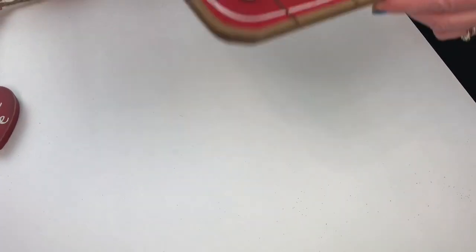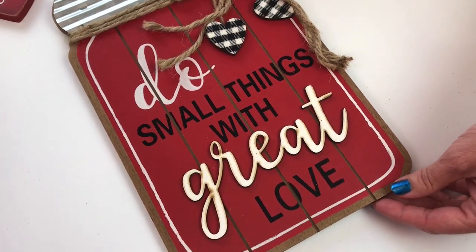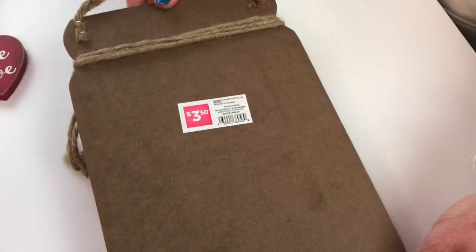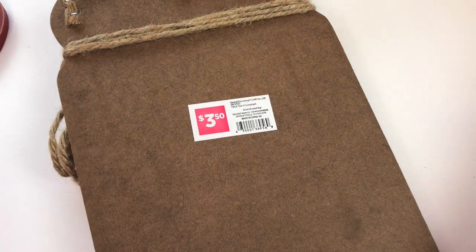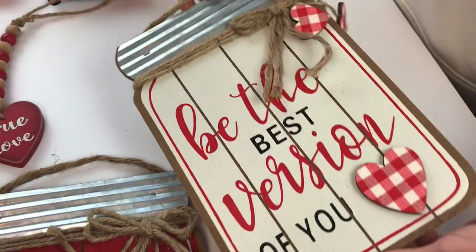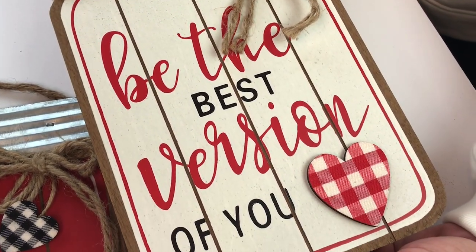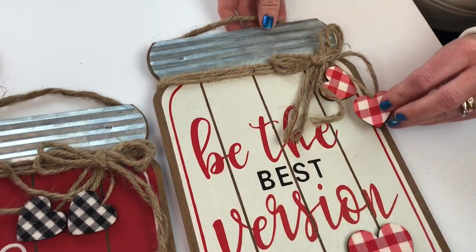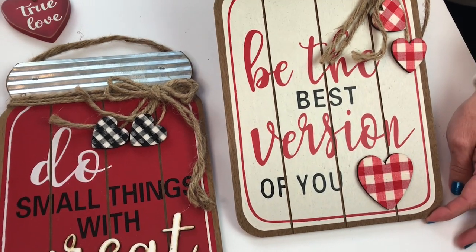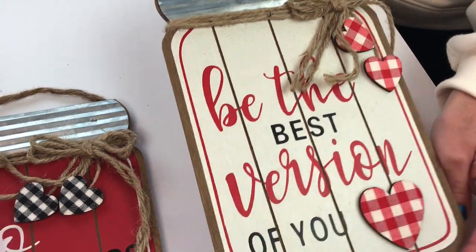Next I found some cute signs. 'Do small things with great love.' Isn't that adorable? It's a little mason jar sign and it was $3.50. They also had it in white and it says 'be the best version of you.' I think it's so cute — look at the little hearts and really great details. It was also $3.50, so I picked up both colors.